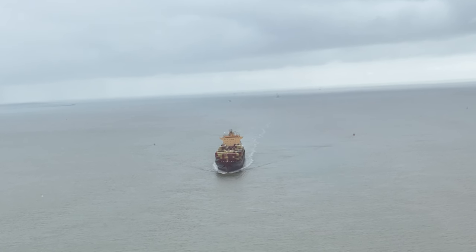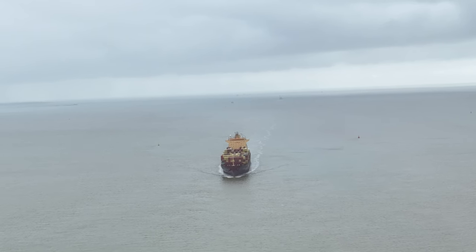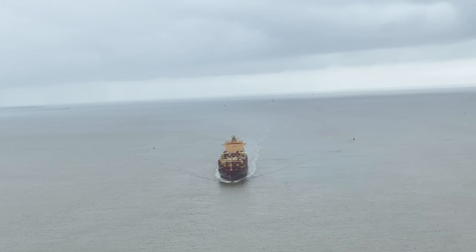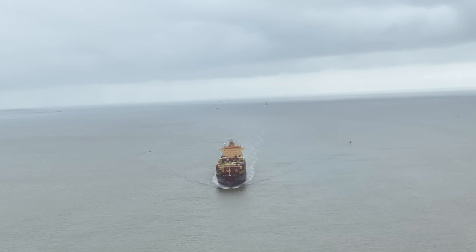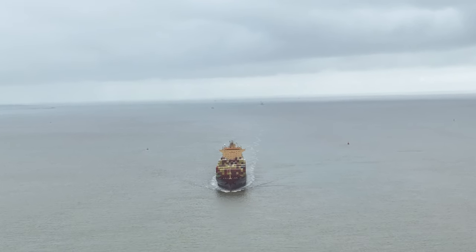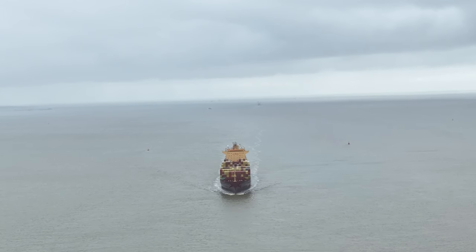The MSC Singapore is one of the largest container ships in the world, operated by the Mediterranean Shipping Company. The MSC Singapore was built in 2018 and measures nearly 400 meters in length and 61.5 meters in width. Its capacity is a staggering 23,755 TEUs, making it one of the most massive container ships on the planet.